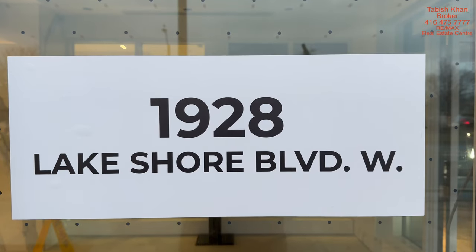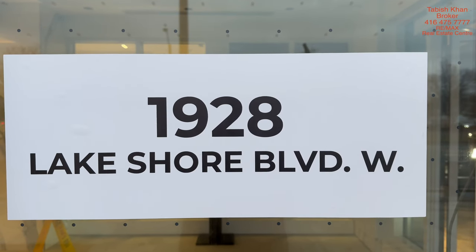Hi everyone, this is Abish Khan, your real estate broker. Today I'm presenting a beautiful two-bedroom, two full washroom condo right in front of the lake. I'm standing on Lakeshore Boulevard. The address is 1928 Lakeshore Boulevard West. This is a beautiful condo right in front of the lake — even from your balcony you have a view of the lake, from reception you have a view of the lake, and you cross the street and you sit on the beach.